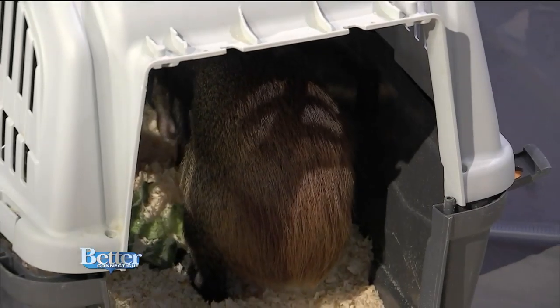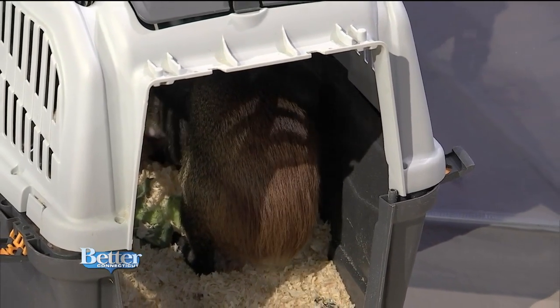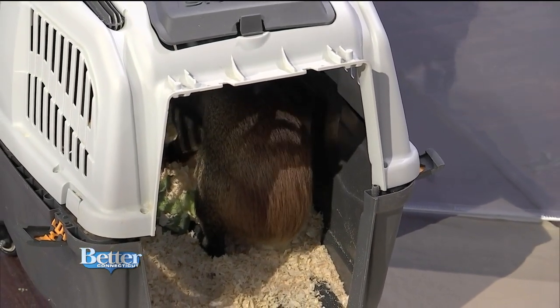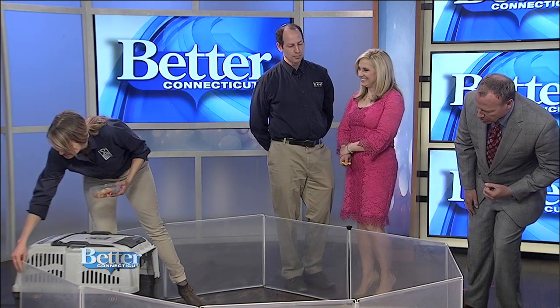Do you guys have a zoo mobile? We do. We actually have three zoo mobiles that go out all around New England — all of Rhode Island, Connecticut, and Mass. We take these incredible animals; we take the zoo on the road, actually. We obviously love when people can come and visit us at the zoo, but if they can't make it out there, then we can bring the zoo to you.